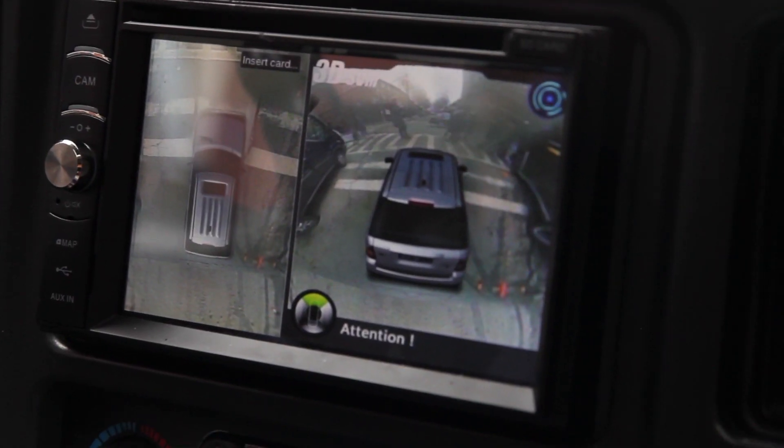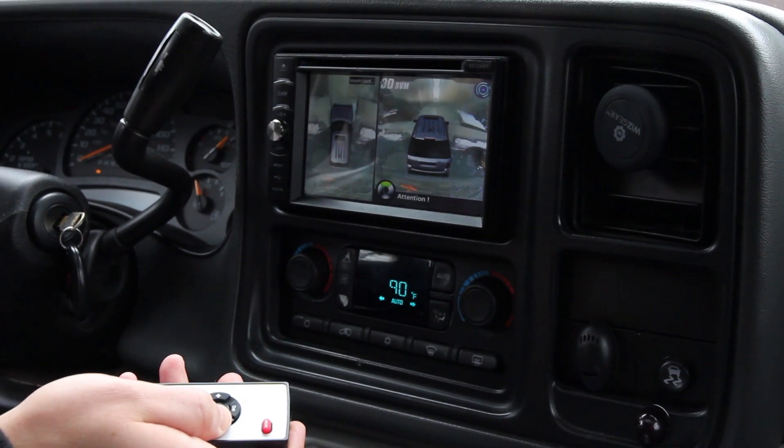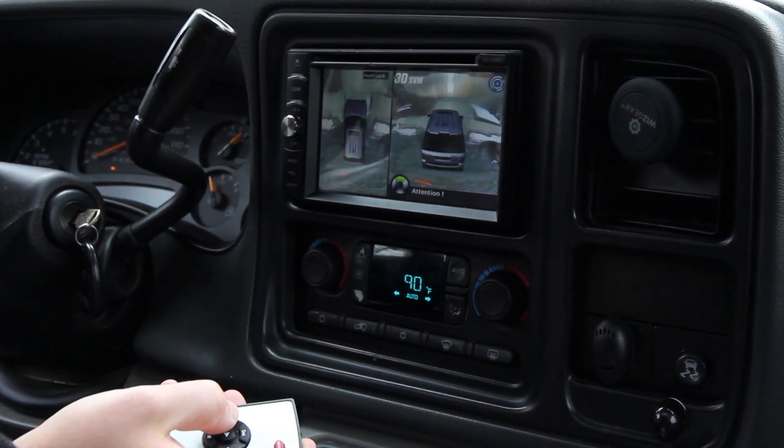The standard view that the system displays is a bird's eye view on the left of the screen and a 360 view on the right of the screen. You can manually rotate the 360 view with the remote to see different angles and views around the vehicle.